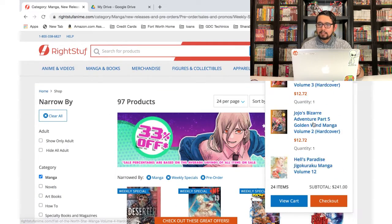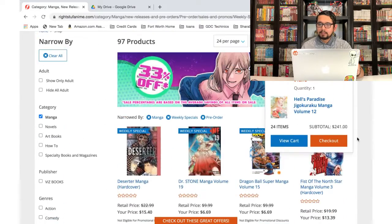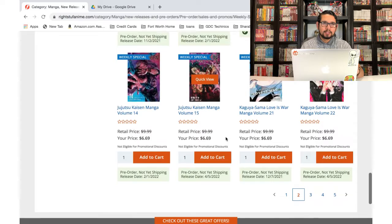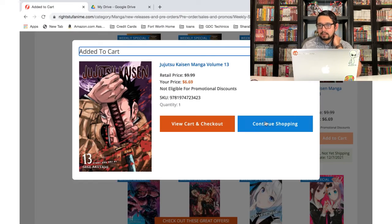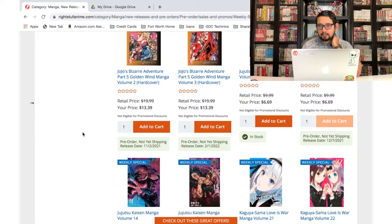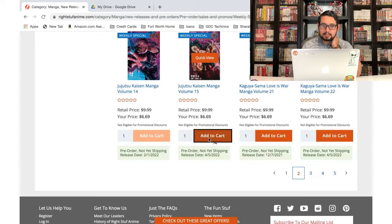Did I add volume 13 already? No I didn't. Oh, we're already at $241 — that's crazy. The good thing is that with pre-orders you won't pay all of that right off the bat; you'll be paying it off as the volumes get released, so it shouldn't hurt the wallet too bad, at least not right away. Jujutsu Kaisen — picking up volume 14 as well.